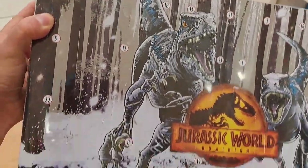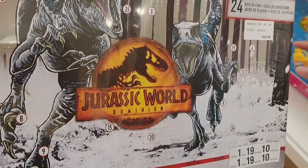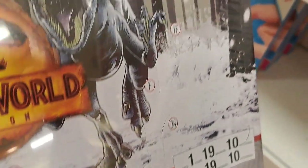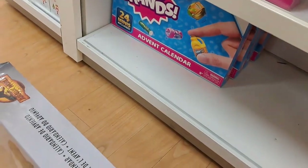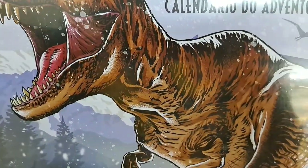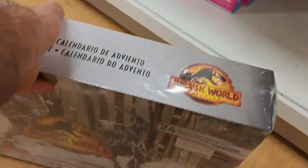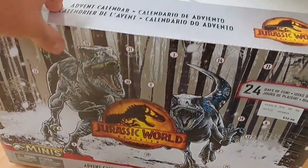Oh my gosh, I found it in the store! We got this Jurassic World Minis Advent Calendar — so cool. $32.99, but they're 5% off, which is basically nothing. But check it out at your Kohl's.